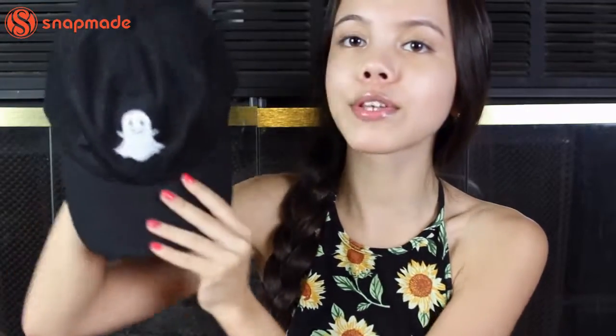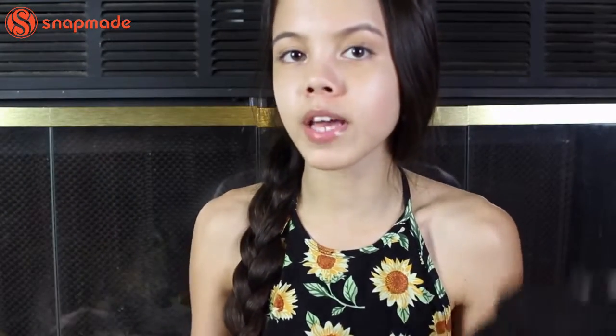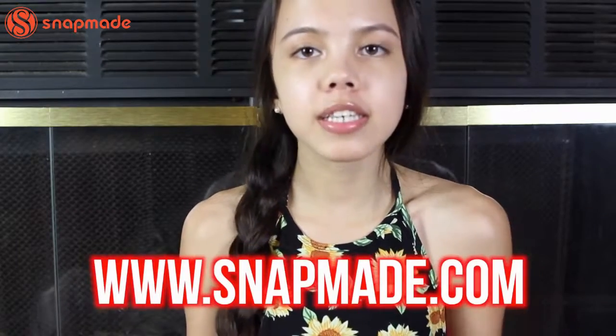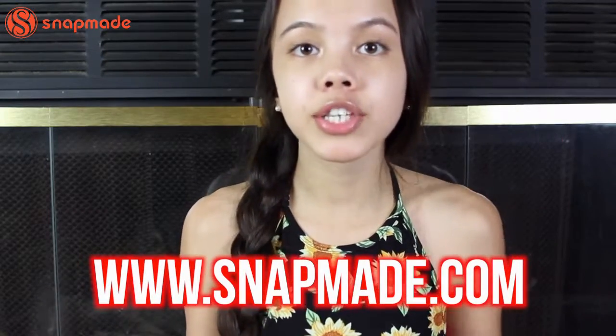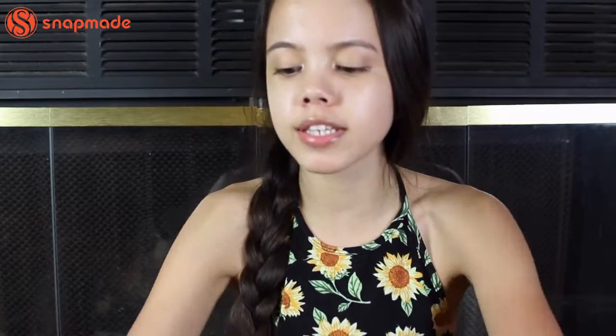I've really been liking baseball caps for summer, so I thought I would show you this little one that I custom designed — it has a little Snapchat logo on it. I got it from this website called SnapMade, which basically has hats, coasters, t-shirts, hoodies, candles, and all sorts of stuff that you can customize with any of your own pictures or designs that they have on the website.